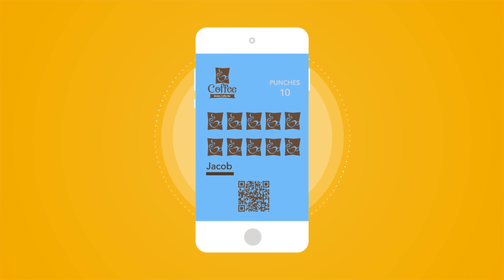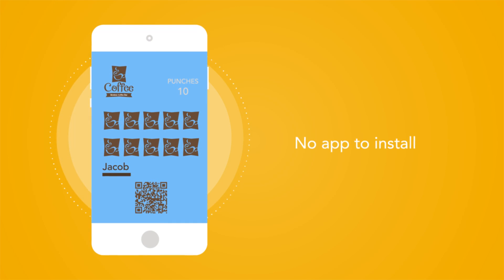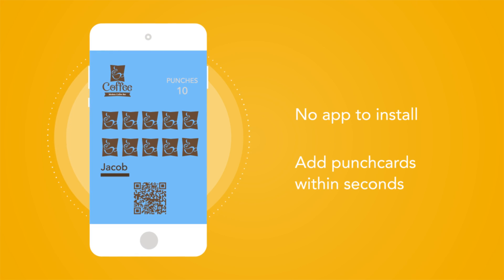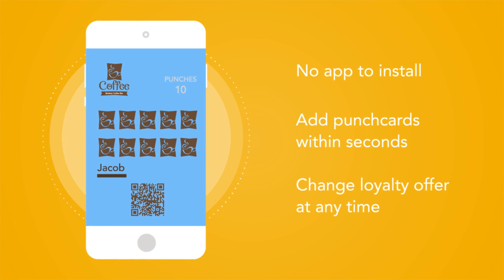Mobile Wallet Punch Cards uses the same technology as Apple Pay and Google Wallet. There's no app to install. Customers can add punch cards to their mobile wallets within seconds, and your loyalty offer can change at any time.